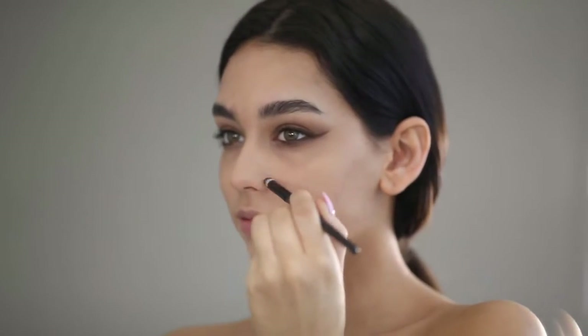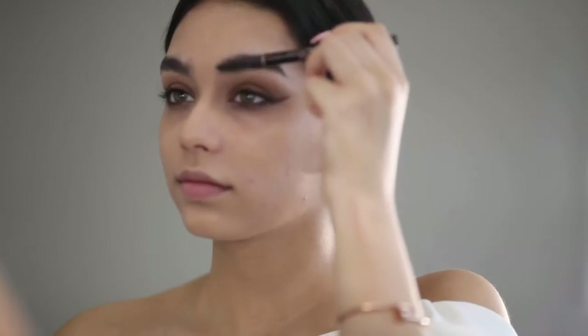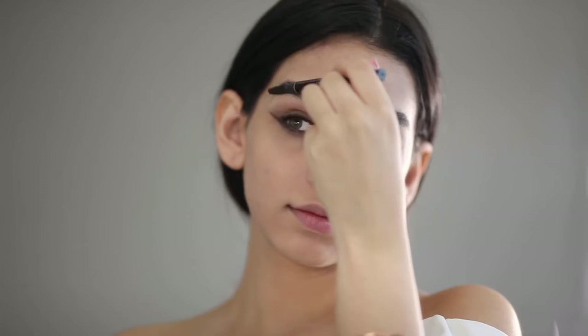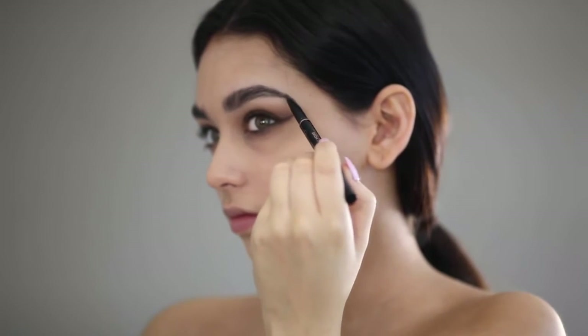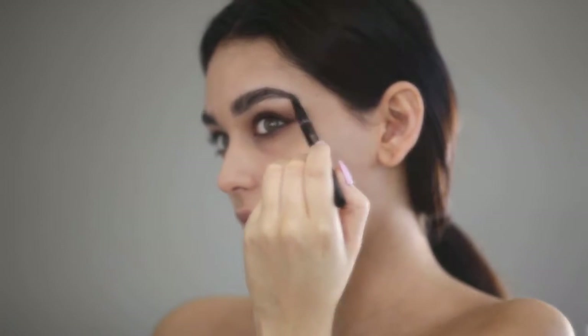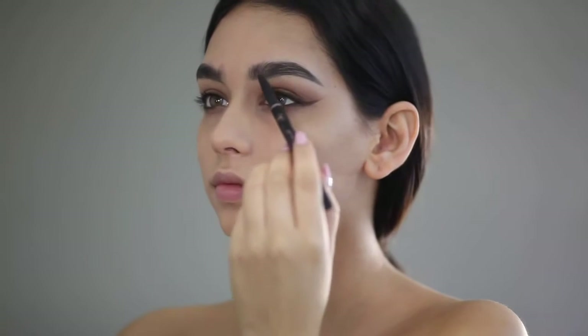Here I'm using the Anastasia Beverly Hills Brow Definer in the color Ebony, and I'm using the spoolie to brush up all the hairs to make the filling-in process look more clean. I know in my last video I said 'stoolie' instead of 'spoolie,' which was hilarious — I noticed after. I obviously know it's spoolie, but I make mistakes, so let's all just laugh at the fact that I said 'stoolie,' like poop.